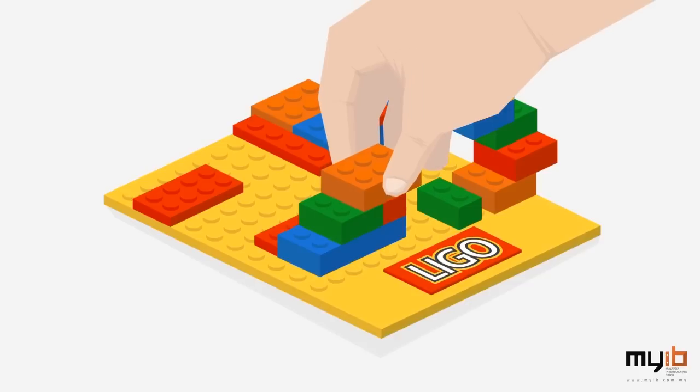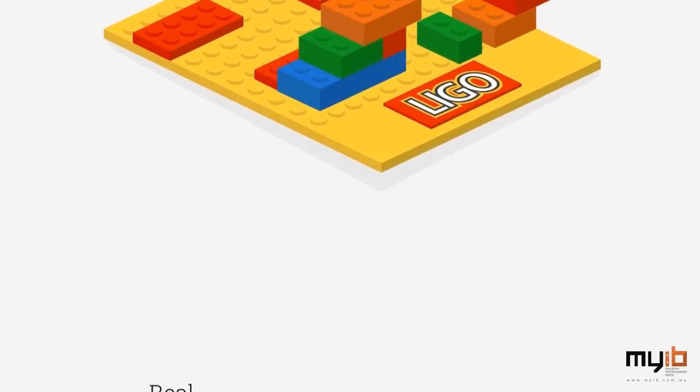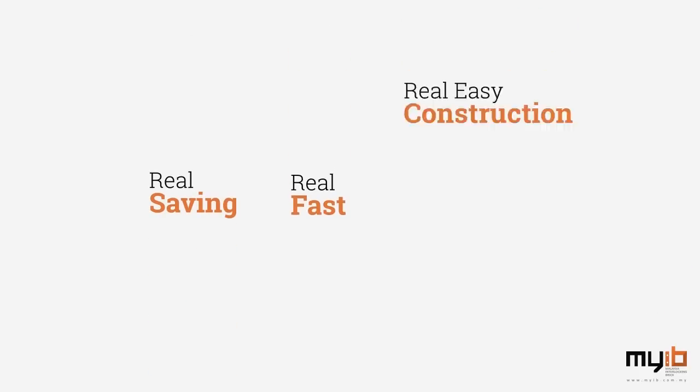It's as simple as playing this game. For real savings, real fast, and real easy construction, log on to www.myib.com.my.